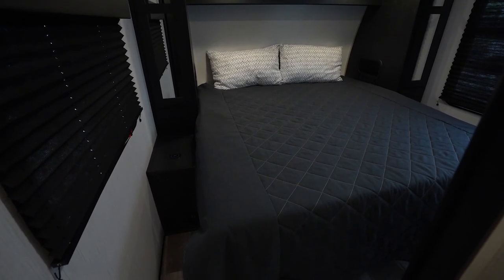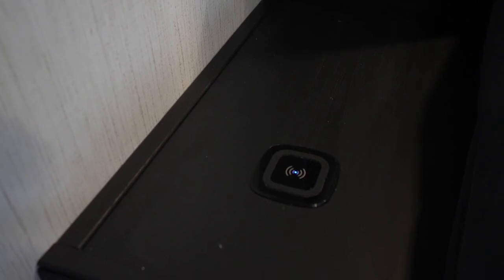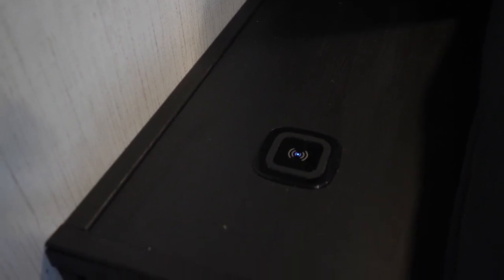And speaking of sleeping, let's move all the way to the front and talk about that bedroom. Every Fuel has a king bed. There's power at the nightstands, including wireless phone charging stations.